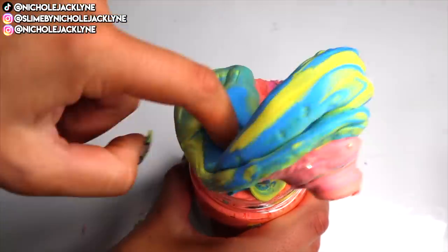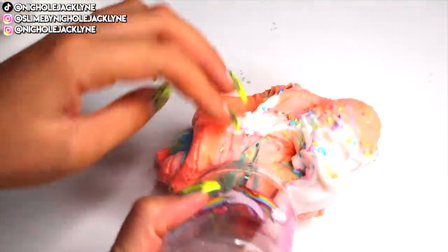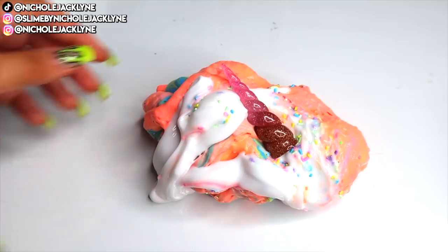Comment down below a fun new name for this slime. And like always, comment down below a fun name for all the slimes you guys see in this video, and I will pin the best comment after a few days. Whoever has the best names will be pinned.